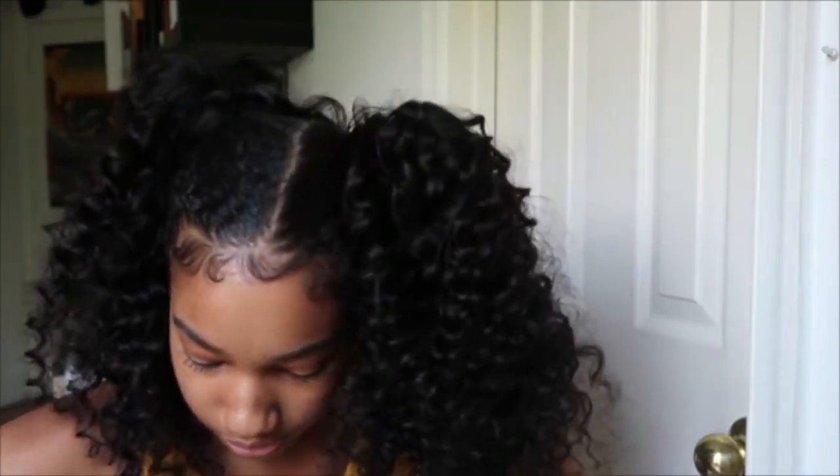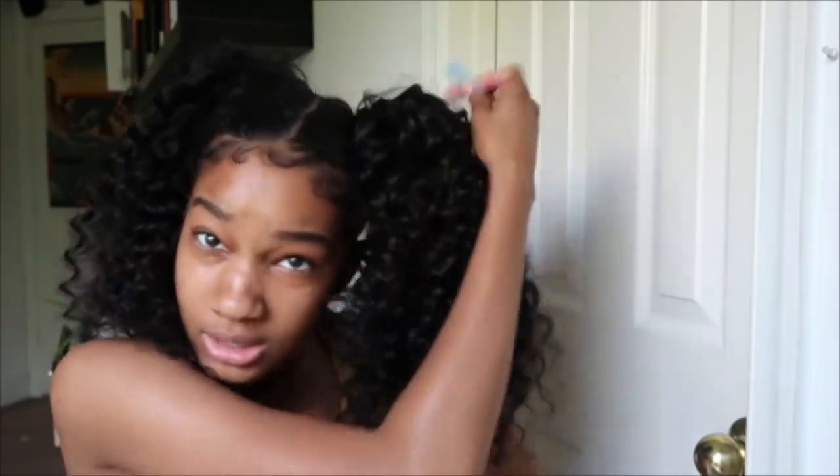Since I ran out of bobby pins I'm just gonna use one of my little pins in the back and tuck it under. Oh, I didn't know it was gonna be this cute! It's super extra, but yeah that's it for the hair.